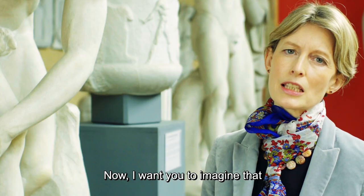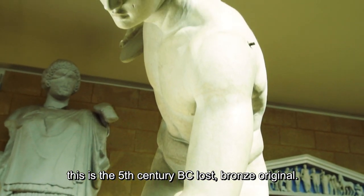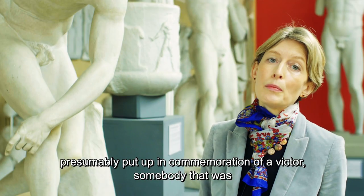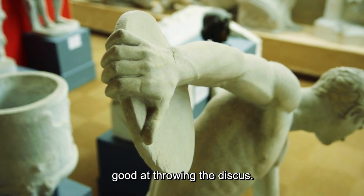I want you to imagine that this is the fifth century BC lost bronze original. Where was it displayed? Well, it was probably displayed in a sanctuary, presumably put up in commemoration of a victor — somebody who was good at throwing the discus.